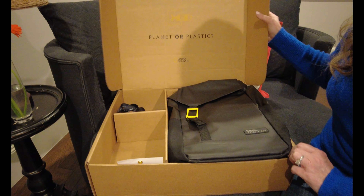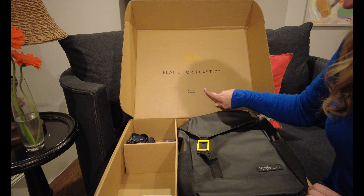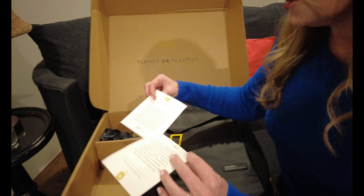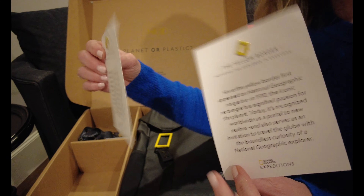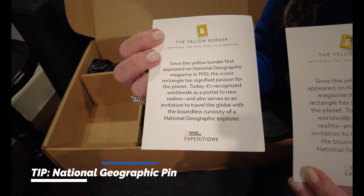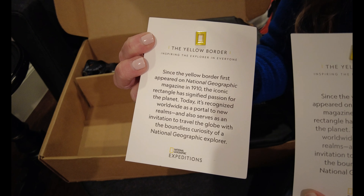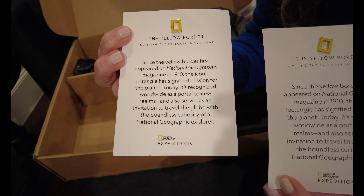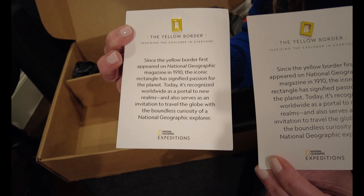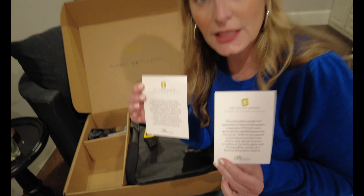The box says 'Planet or Plastic — National Geographic.' The first things I see are two Nat Geo pins. These are pins you can wear or put on your backpack, and they tell a little bit about National Geographic, the expeditions, and what they have to offer. Thank you Nat Geo for sending these cool pins!